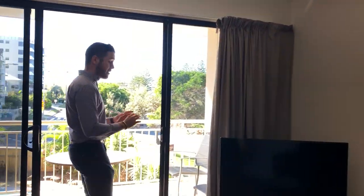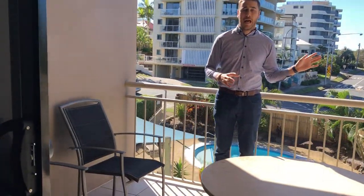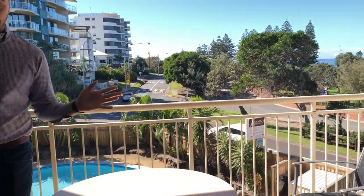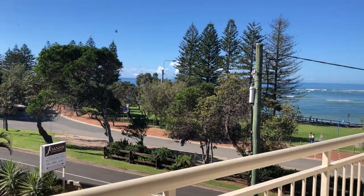The first balcony guys is your main balcony, so this is where you're most likely to be entertaining. Four chairs, your dining table, immaculate views out to Happy Valley, and from there of course the in-ground pool.